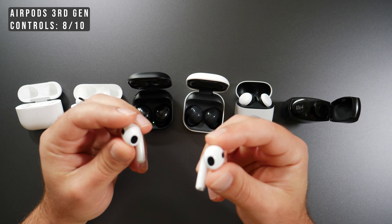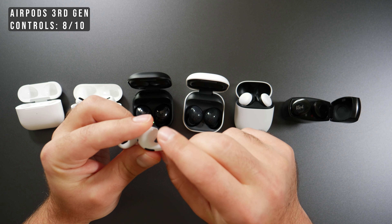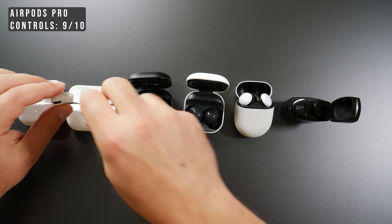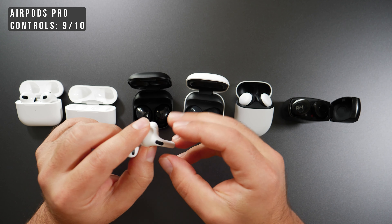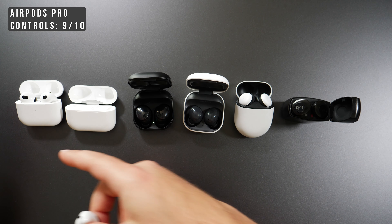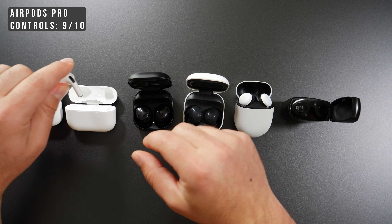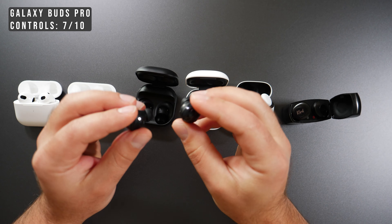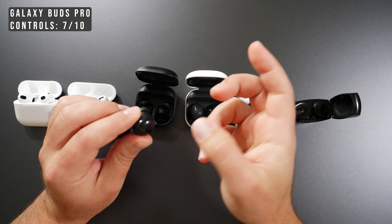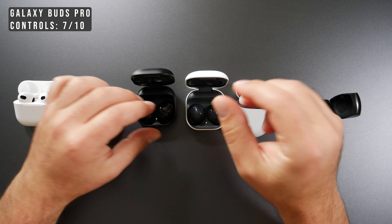For controls, the AirPods third generation got an 8 out of 10 — press once to play/pause, twice to skip, three times to go back, plus Hey Siri support. The AirPods Pros get a 9 out of 10 because they add switching between active noise cancellation and transparency mode, though both AirPods require two fingers to press otherwise they fall off. The Galaxy Buds Pro got a 7 out of 10 — tap once to play/pause, twice to skip, three times to go back — but Google Assistant is not built in, though the phone can still detect the wake word.